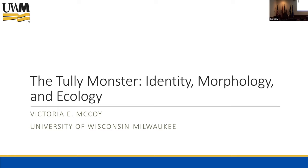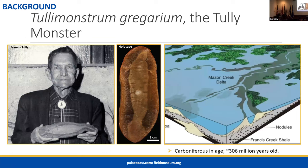Thank you so much for having me here. I'm really excited to have the chance today to talk about my favorite Mazon Creek fossil, the Tully Monster. The Tully Monster is an extinct animal known only from the Mazon Creek fossil site — an exceptional, world-famous fossil site that covers a large part of Illinois, with the most famous outcrops and collecting localities right around Chicago.